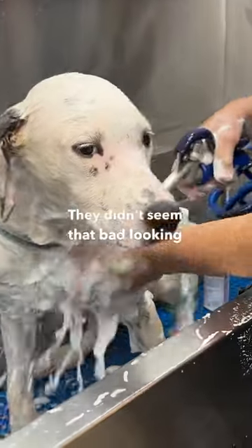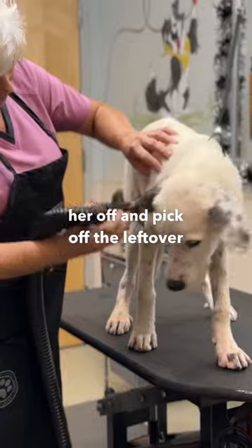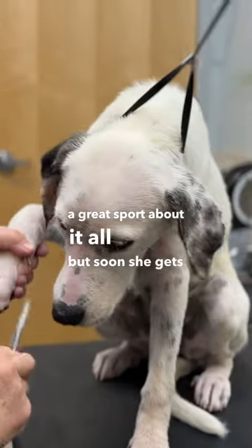They didn't seem that bad looking at her, but when you watch her and you feel her, you can feel them all. Mel needs to dry her off and pick off the leftover critters one by one until they're all gone. Dahlia is initially a great sport about it all, but soon she gets antsy.